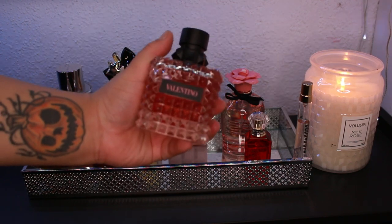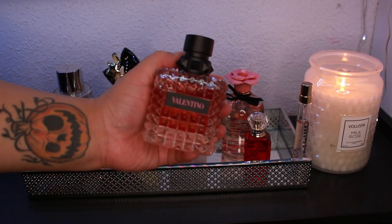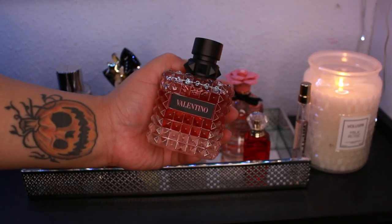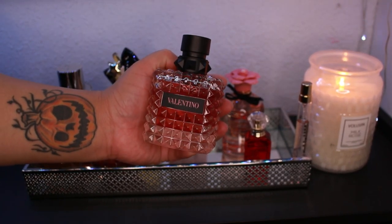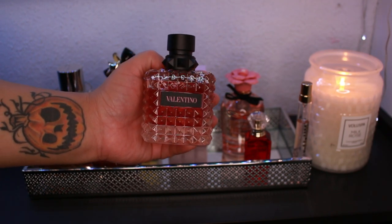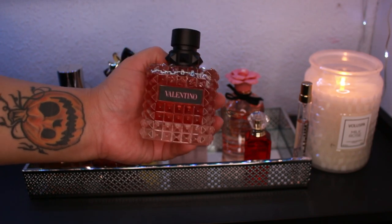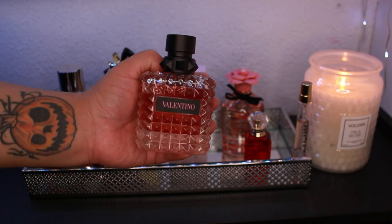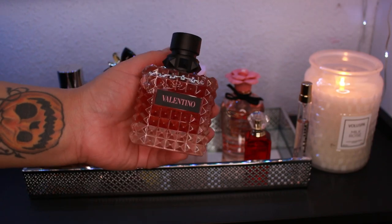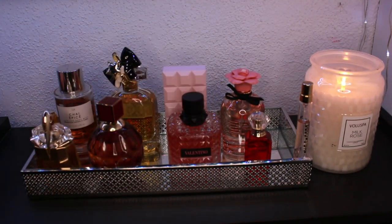Since I just got this one in the mail, she's very new to my collection and I want to give her more love. I wore her to work and absolutely loved it — she's a beast mode performer, lasting on clothes for days. If you leave it on a sweater or cardigan that you're not washing right away, you'll see how insane the longevity is on clothing. She's pretty, sexy, warm, sweet, and spicy.